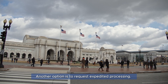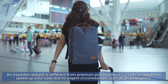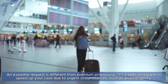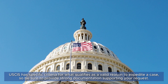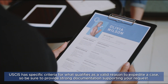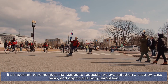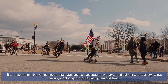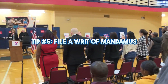Tip number four: make an expedite request. Another option is to request expedited processing. An expedite request is different from premium processing — it's a special request to speed up your case due to urgent circumstances, such as an emergency. USCIS has specific criteria for what qualifies as a valid reason to expedite a case, so be sure to provide strong documentation supporting your request. Expedite requests are evaluated on a case-by-case basis and approval is not guaranteed.